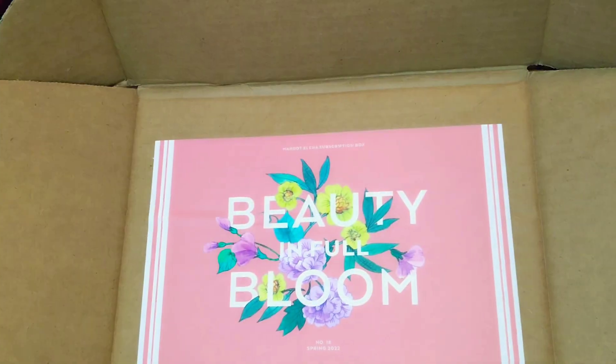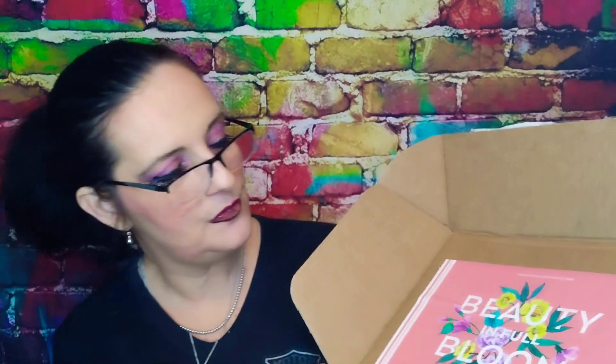Like a springtime picnic under sunny skies, we invite you to indulge and delight in the beauty of this moment. Here is what's inside — 'Beauty in full bloom.' Yellow paper with a little sticker. The wait is over! Let's get in here — I love this yellow.